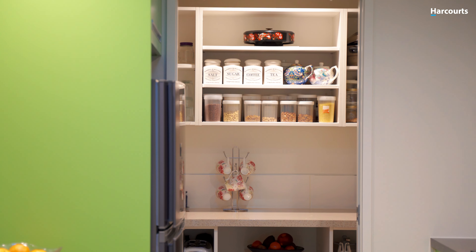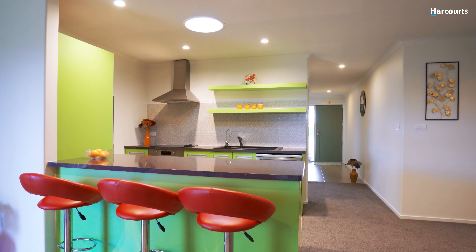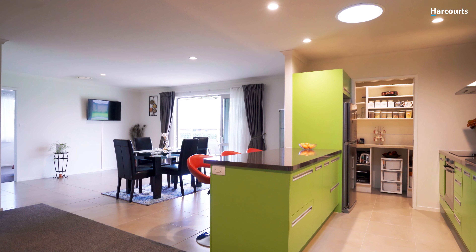Hi, I'm Diane Sullivan from Harcourts Whangarei. It's my absolute pleasure to introduce you to Ten Heritage Way, located in the reputable and vibrant Austin Estate in Manu.